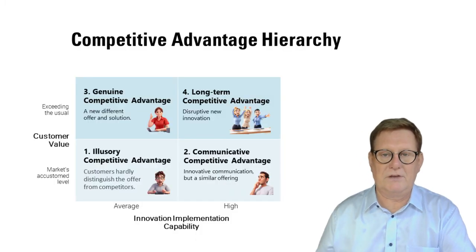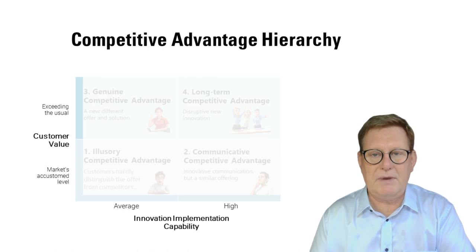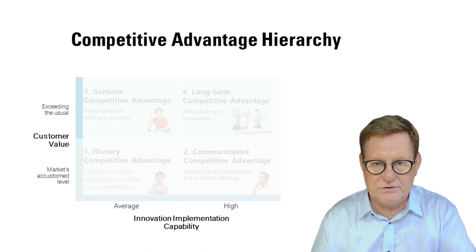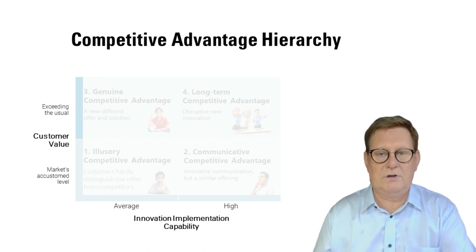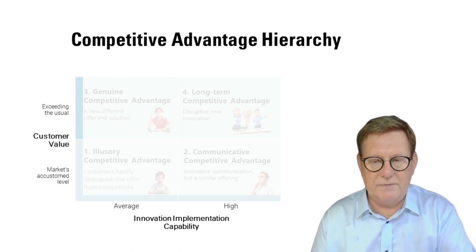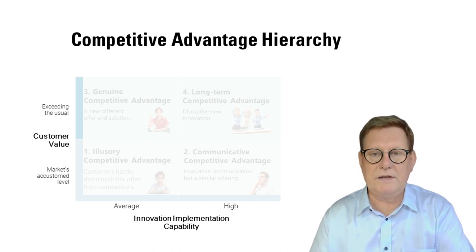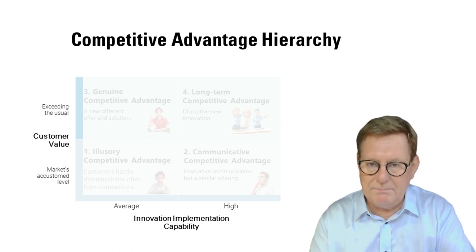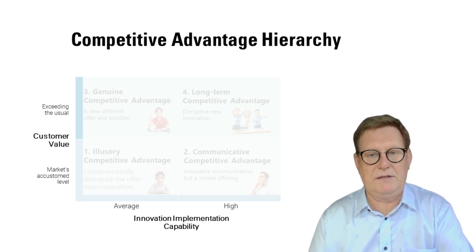Our new matrix shows the hierarchy of competitive advantage. The vertical axis examines customer value — is the company at the market's usual value creation level or has it managed to surpass it? The horizontal axis examines the capability to implement innovations — does the company have a high capability or is it at an average level? There are always many ideas but implementing them is not easy at all. This gives us four types of competitive advantages.